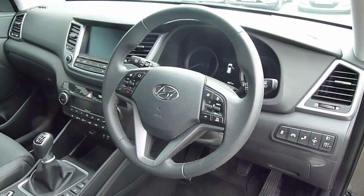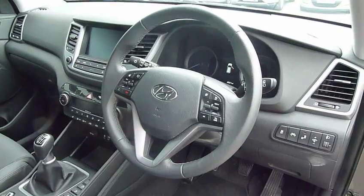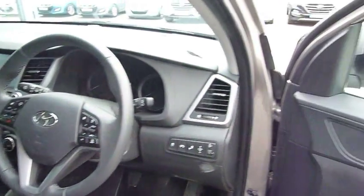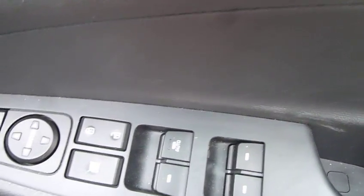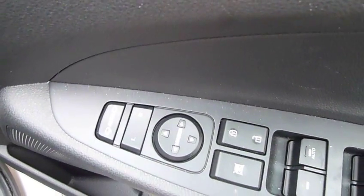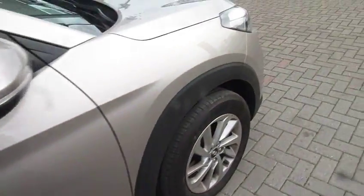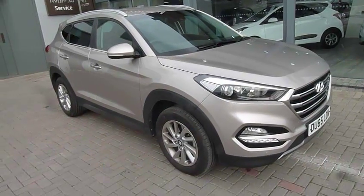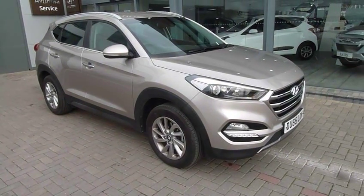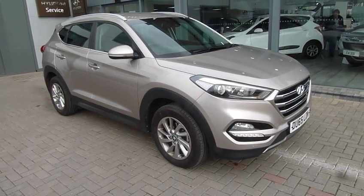So a very, very highly specced car — absolutely gorgeous to drive. The 1.7 diesel offers good performance and good economy; it really is superb. In your driver's armrest you've got controls for all the electric windows and the electrically adjustable and retractable door mirrors. So there we have it — a really nice example of a used Hyundai Tucson. If you'd like to know more or arrange a test drive, please contact JTU's Hyundai Shrewsbury on 01743 450888.